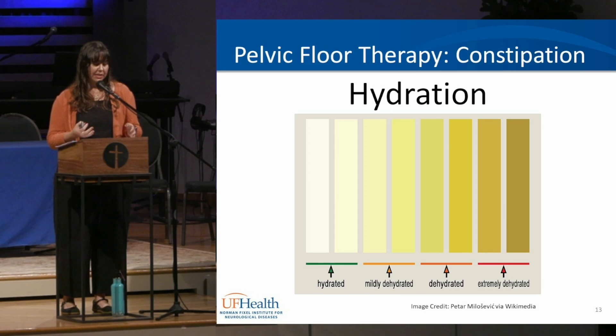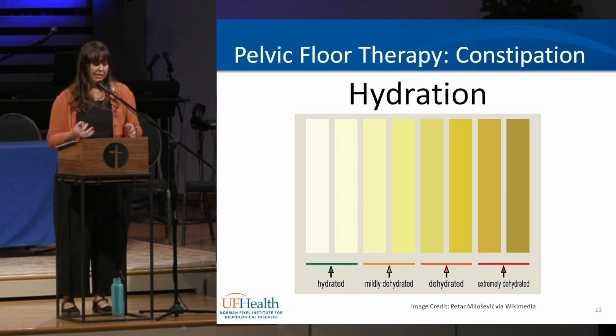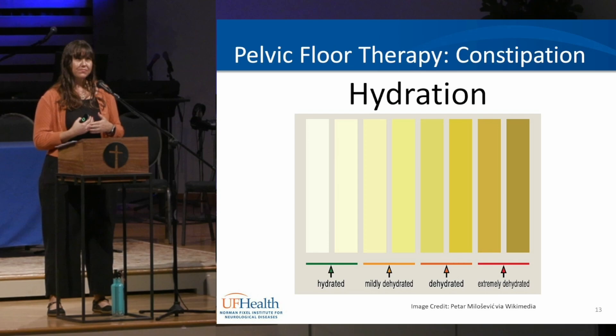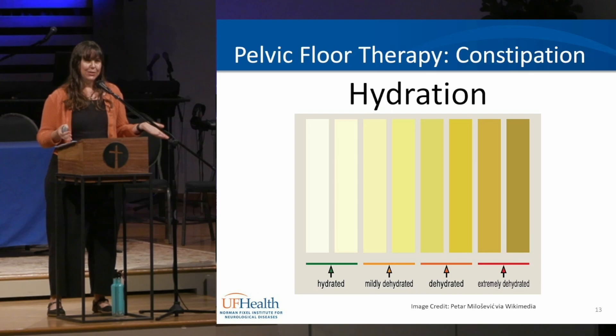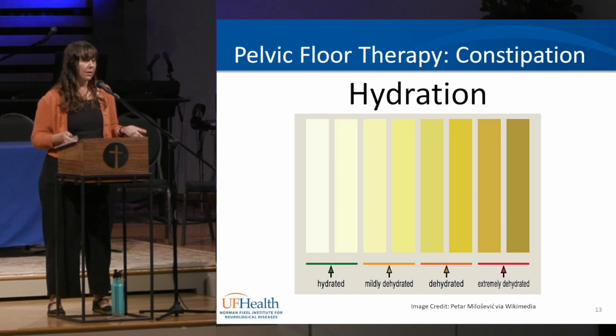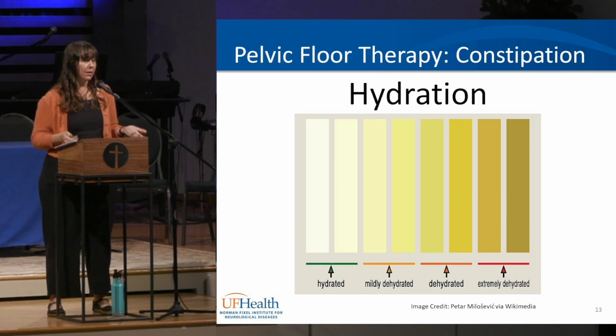The first step if you come to us for pelvic floor therapy for constipation is talking about hydration — which is helpful for many Parkinson's symptoms. Rather than tracking exact amounts, look at your urine color. Dark brown or dark yellow means you need more water; very clear means possibly too much. You want your urine mostly clear with a little yellow tint to indicate proper hydration.